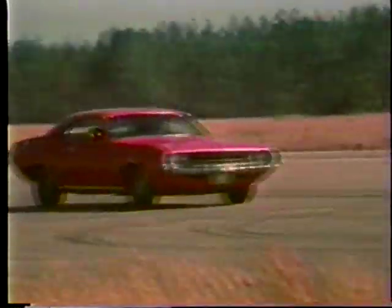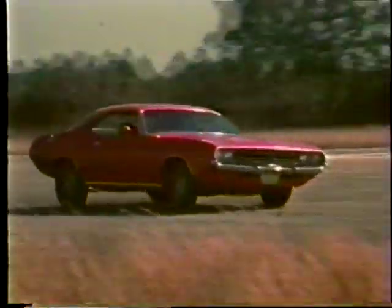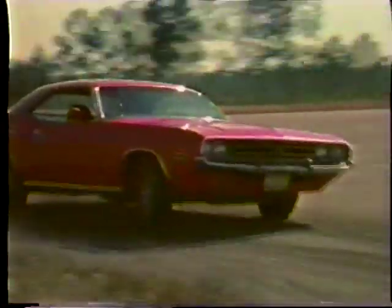The '71 Challenger is one of the best pony cars we've tackled yet. Changes on the surface were few; however, underneath there were several, and all for the best.